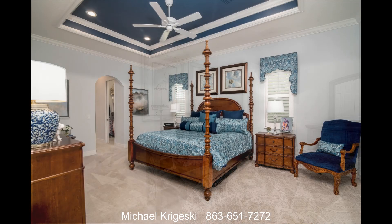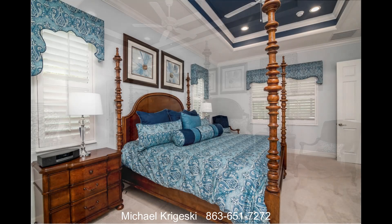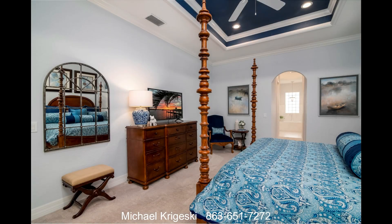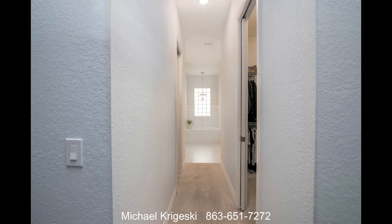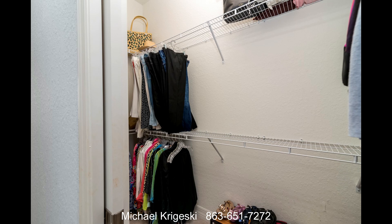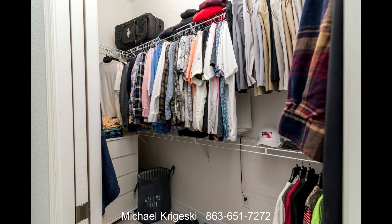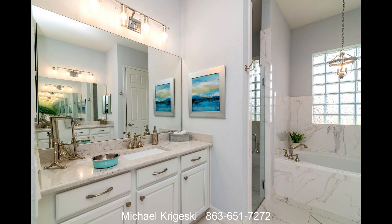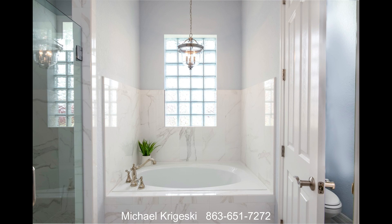The master suite fills the entire west wing. The master bedroom has a tray ceiling with the same crown molding as the living room. A hallway connects the bedroom to the master bath, and the hallway has two huge walk-in closets. The master bath has dual elevated vanities, a stall shower, a garden tub, and a private lavatory.